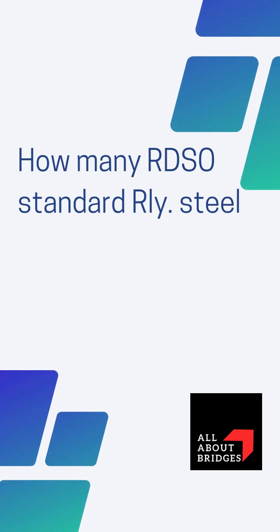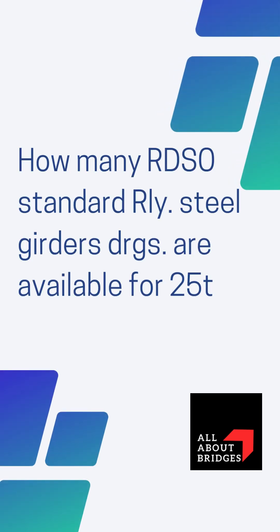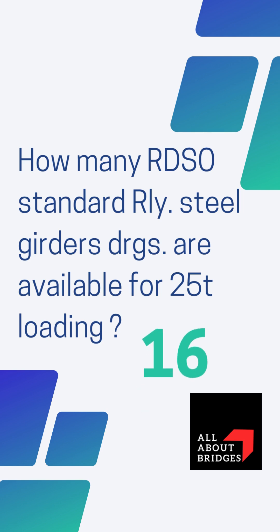Quickly learn how many RDSO standard railway steel girder drawings are available for 25-ton loading. Overall, we have 16 options of RDSO standard steel girders comprising of three types.